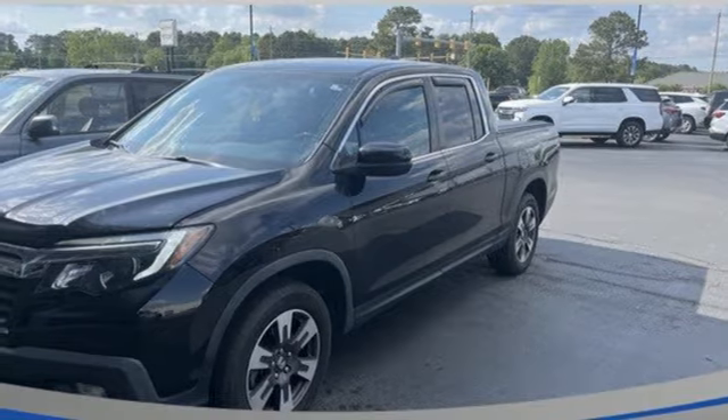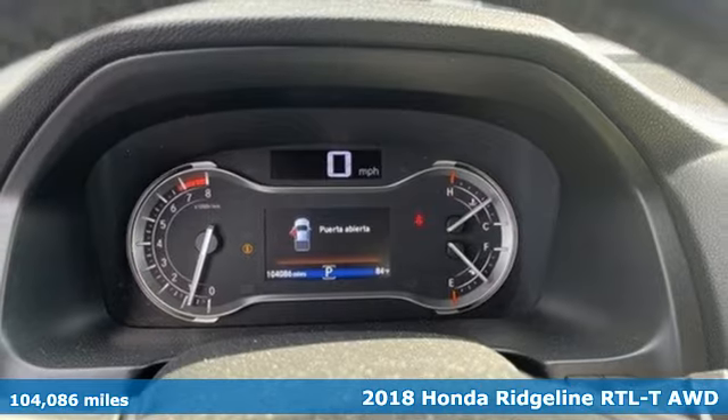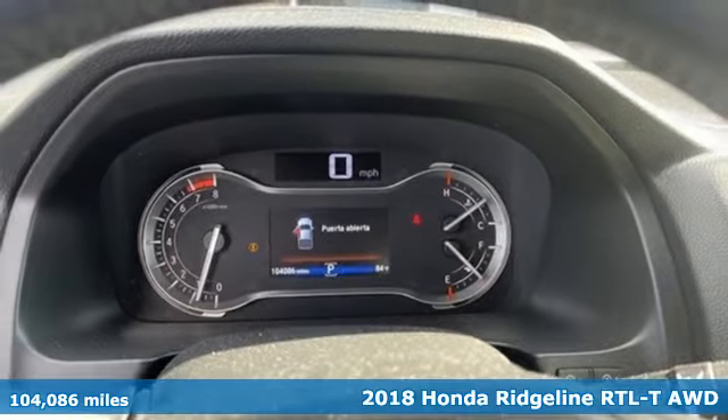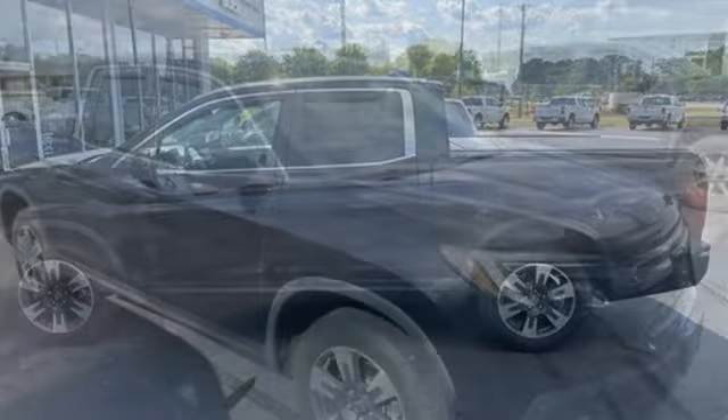Here's a 2018 Honda Ridgeline. It's just as capable on the job site as it is good-looking in front of a gallery opening. And with features like these, every drive is a pleasure.